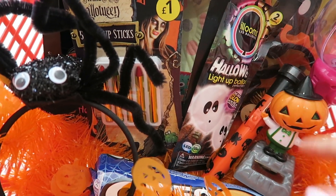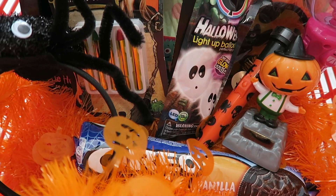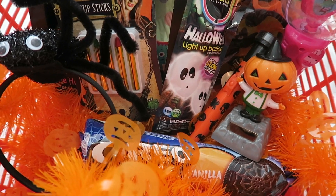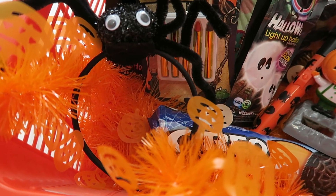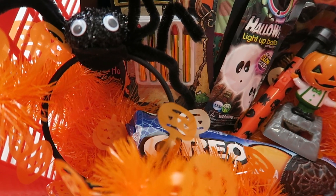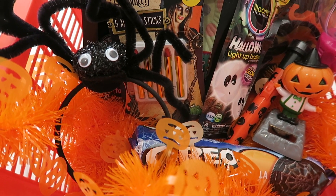They both also have a wobbler thing for their bedroom windowsill — I bought those from Poundland about two or three years ago. I do this for Easter, Halloween, and Christmas, so they always get a wobbler. Sienna's got the pumpkin one. I also bought Sienna some Oreo spooky vanilla biscuits as a little treat. The last thing is a headband with a spider on it — from last year. She'll probably wear it for fun around the house or maybe when we go pumpkin picking.